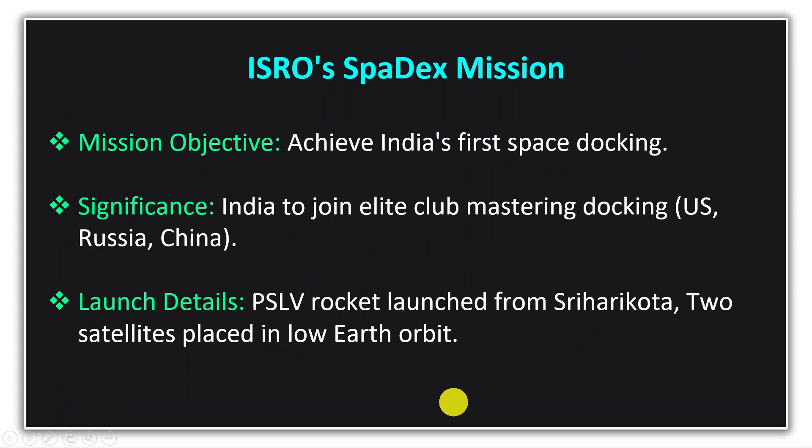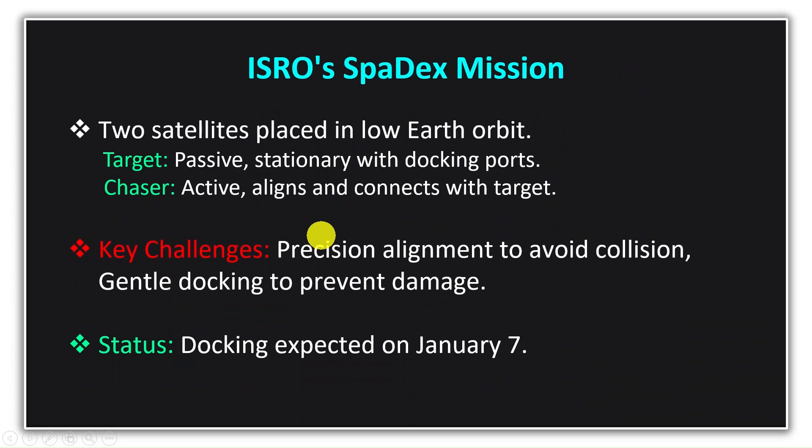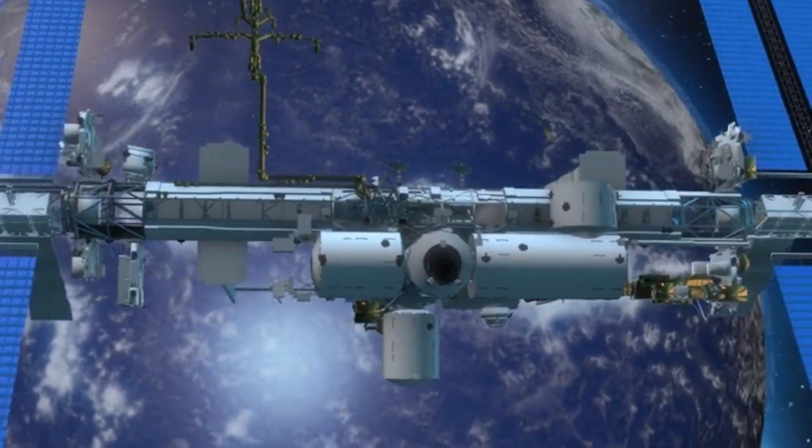One of these satellites is the Chaser and the other is the Target. The target will be either stationary or passive, moving very gently, and will have docking ports to accept the Chaser. The Chaser will actively approach the target, using automated systems and thrusters to align precisely and finally connect. The challenge lies in reducing the distance between the Chaser and the target carefully to avoid collision and ensure a gentle connection, as even a slight mistake could cause them to collide and be destroyed.